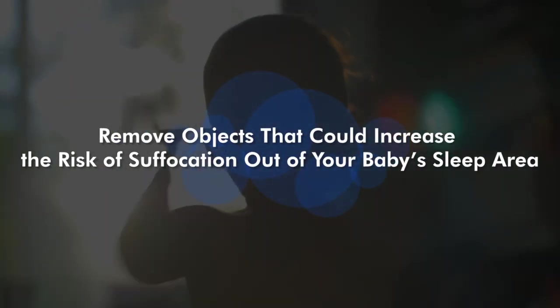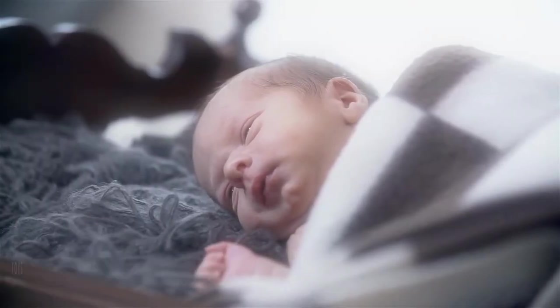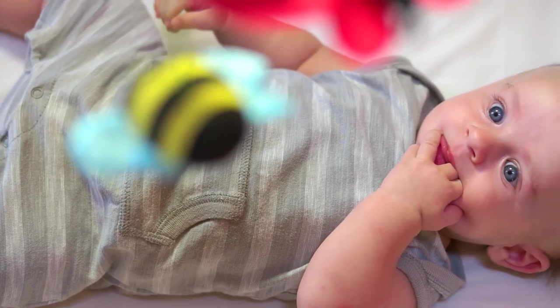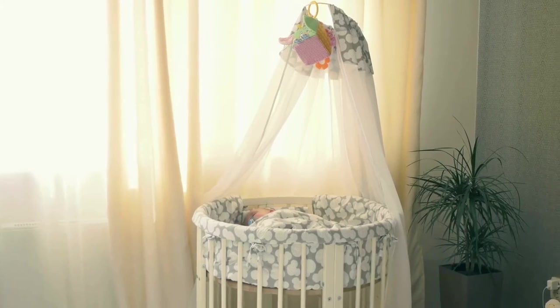Tip 3: Remove objects that could increase the risk of suffocation out of your baby's sleep area. These can include comforters, blankets, toys, quilts, or bumper pads. Consider using infant sleep clothing like a wearable blanket if you think your baby is getting cold. Also remove electrical wires or hanging window cords, as these can cause suffocation.